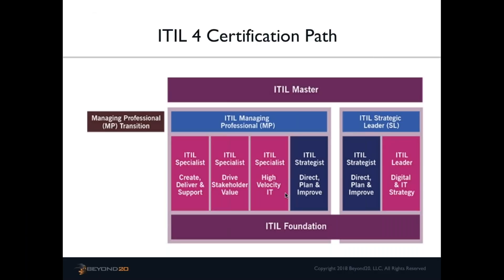Regarding whether there will be a bridge class to ITIL 4 Foundation: enough has changed that there will not be a bridge. You will have to take ITIL 4 Foundation in order to retain your current certification. The idea of processes is being expanded, so there's enough new material that a bridge won't be offered — it will be the new Foundation going forward.